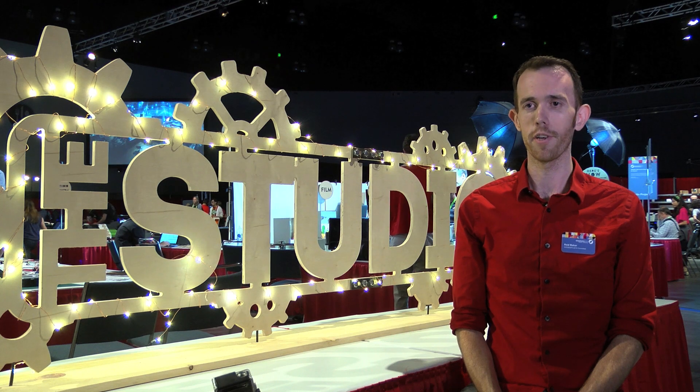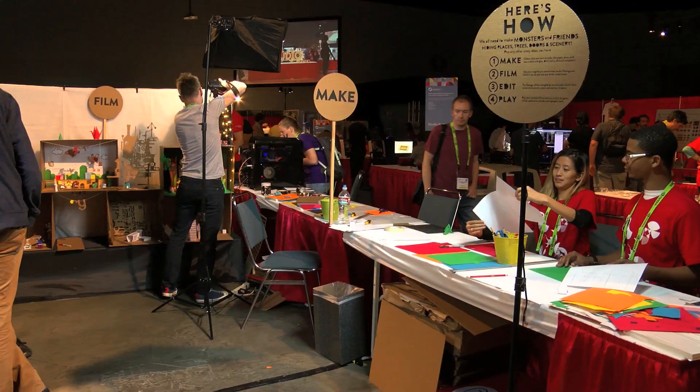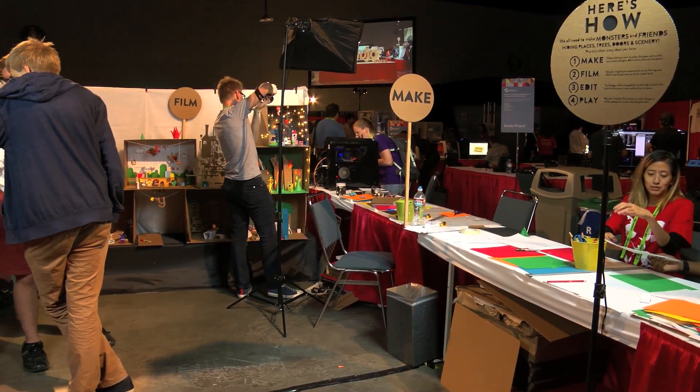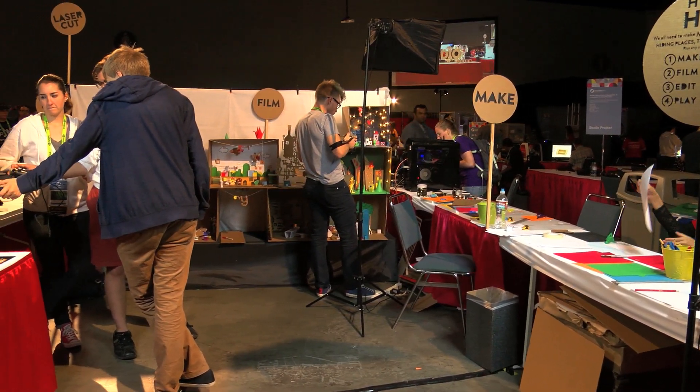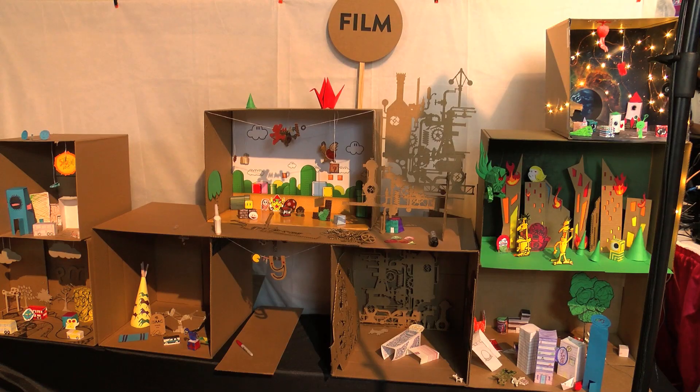One of the highlights of this year's studio is a project by State of Play which brings attendees through the process similar to their game Lumino City. The Lumino City project will continue to grow throughout the week as attendees develop their own props, environments, and characters adding to what's already been created by previous attendees.